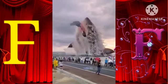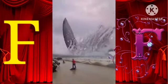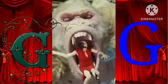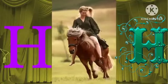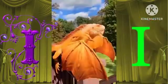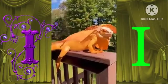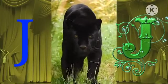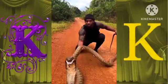F for fish. G for gorilla. H for horse. I for iguana. J for jaguar. K for king cobra.